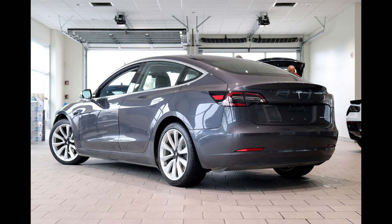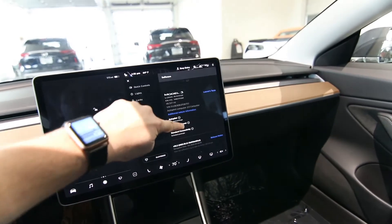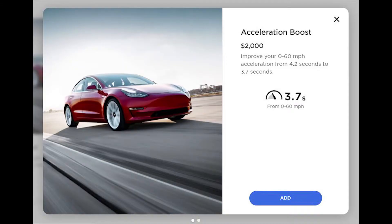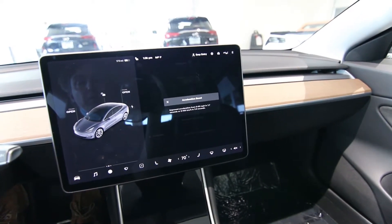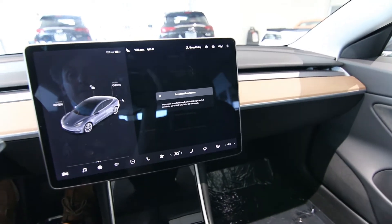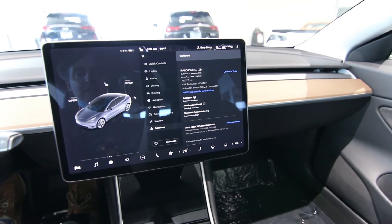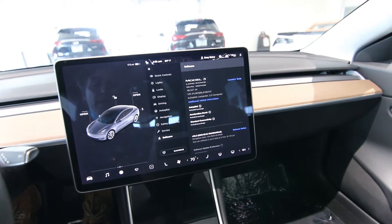With its dual motors, it gives it all-wheel drive and a little bit extra power. This one actually has one of these upgrades called Acceleration Boost. This is a $2,000 over-the-air update, and once you get it, it enhances acceleration. Normally it's 0-60 in about 4.2 to 4.3 seconds, but with Acceleration Boost it does 0-60 in 3.7 seconds, making this very, very quick — one of the fastest sedans on the road. And this isn't even the Performance version. The Performance version does 0-60 in 3.5 seconds and has about another 100 horsepower, so it has a little bit more top-end power.